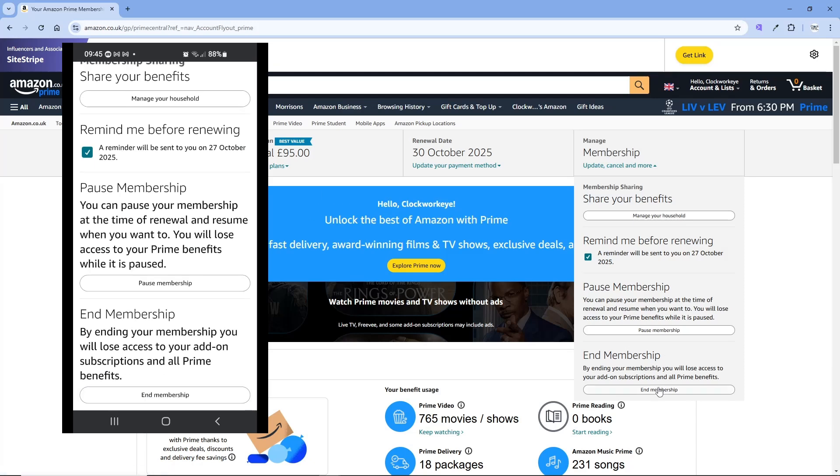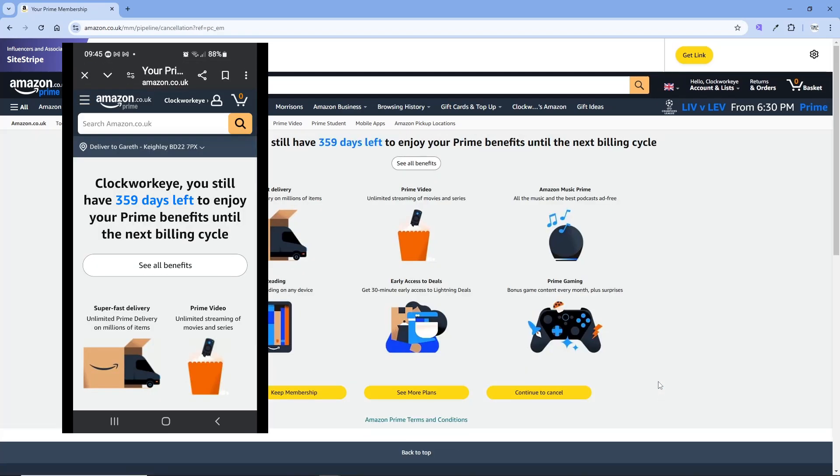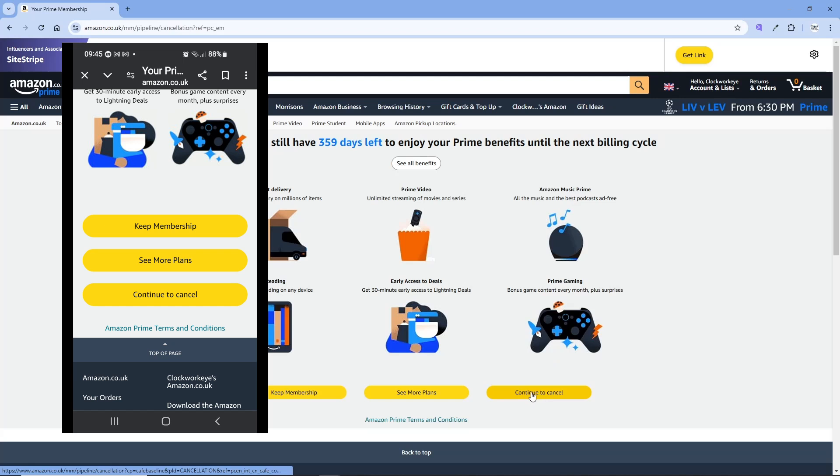We're not on the trial, so instead you might see End Trial. Amazon reminds you of the benefits of Prime, so if you're happy to cancel, click on Continue to Cancel. Follow the prompts and that's all you have to do — it just takes a few minutes to avoid an unexpected charge.